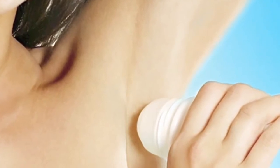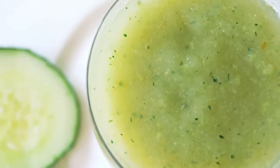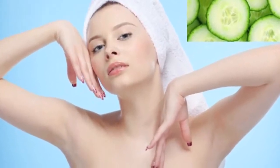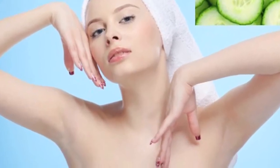Simply rub a thin slice of potato on your underarms. You can also grate the potato and apply the juice to the affected area. Allow it to dry for 15-20 minutes and then wash it off with lukewarm water. Use either of these remedies twice daily for better and faster results.